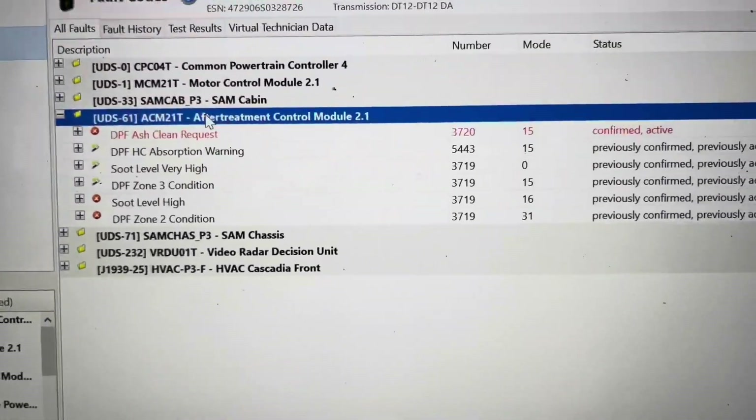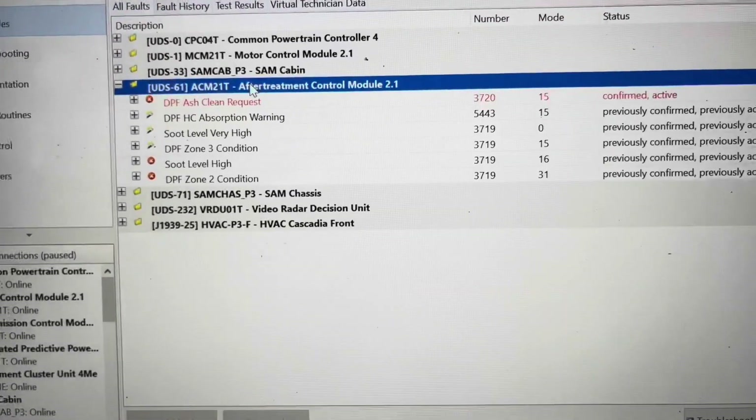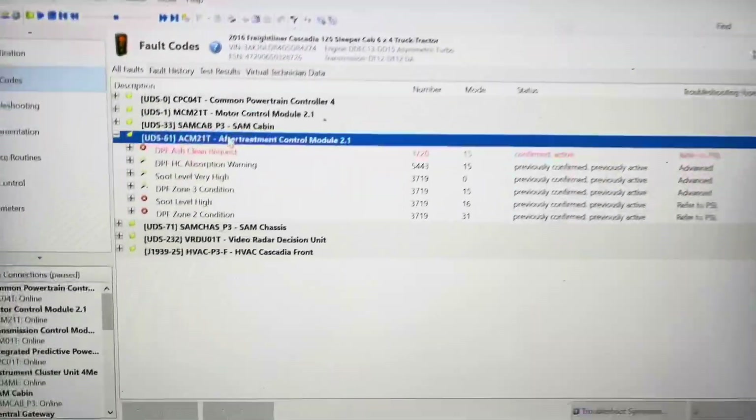We're not connected to the truck right now — I'm just looking at the file and showing you what it is. We're going to pull out the filter, the whole one box. That's the way I do it. You don't have to do it that way, but to me it is a lot easier.